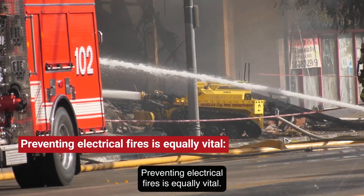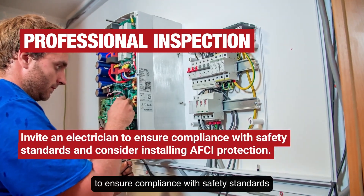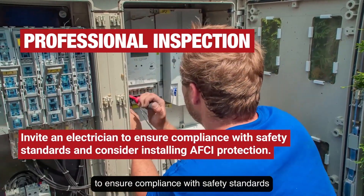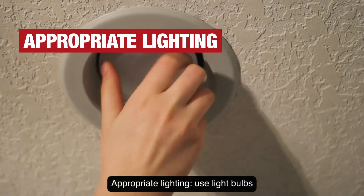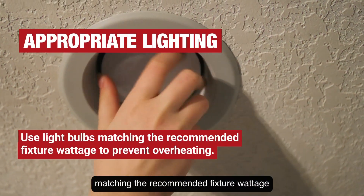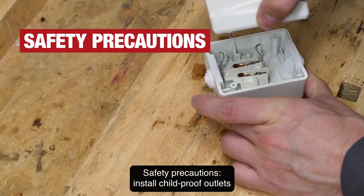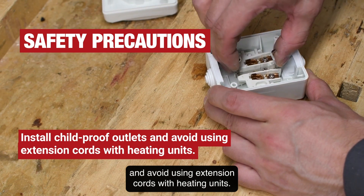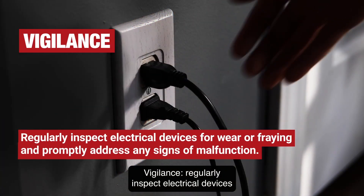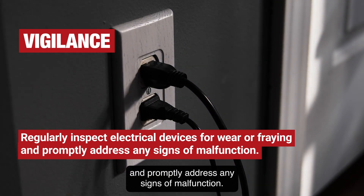Preventing electrical fires is equally vital. Professional inspection: invite an electrician to ensure compliance with safety standards and consider installing AFCI protection. Appropriate lighting: use light bulbs matching the recommended fixture wattage to prevent overheating. Safety precautions: install child-proof outlets and avoid using extension cords with heating units. Vigilance: regularly inspect electrical devices for wear or fraying and promptly address any signs of malfunction.